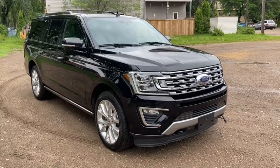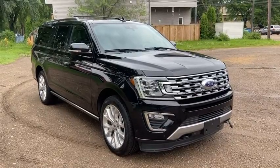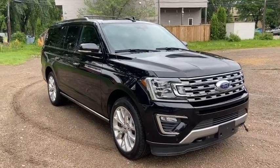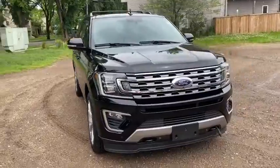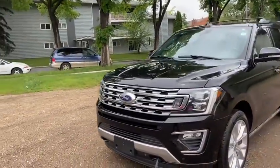Hey, it's Lindsay again at Waterloo Ford Lincoln. Today I'm showing you this pre-owned 2018 Ford Expedition Limited in black. This Expedition has the 3.5 litre V6 EcoBoost engine with automatic transmission and four-wheel drive.